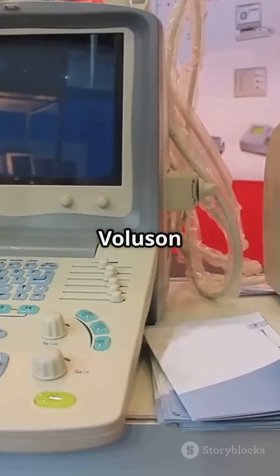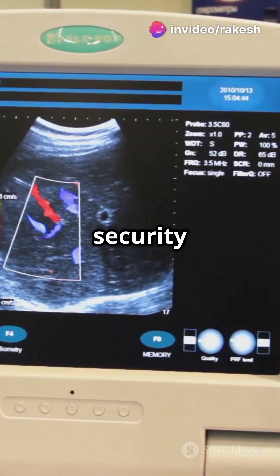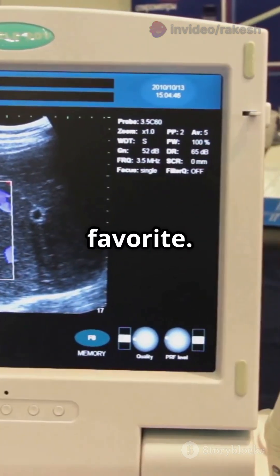First up, the GE Voluson E10. Perfect for OBGYN with its 23-inch widescreen LED monitor and HD Live 4D imaging. Customizable tools and advanced security make it a high-end diagnostic favorite.